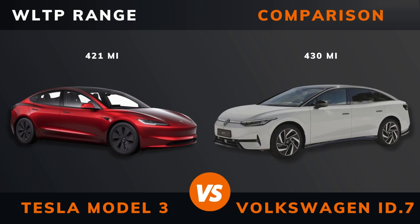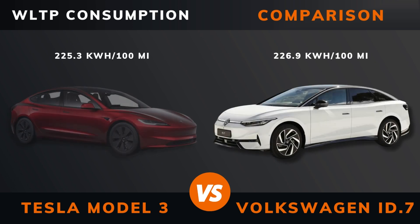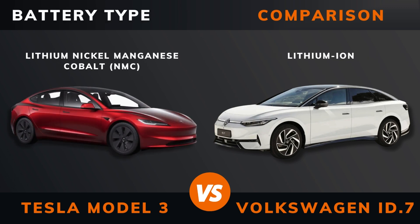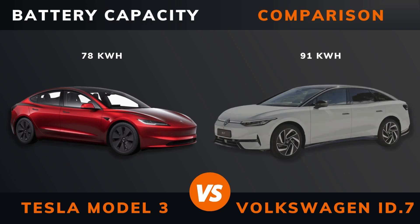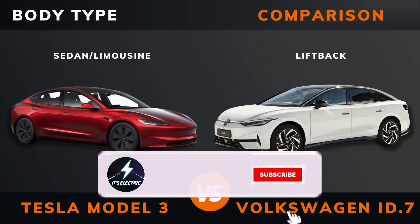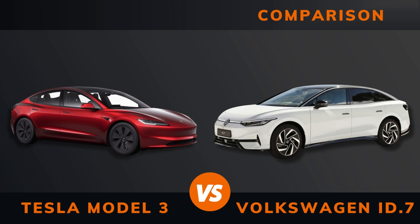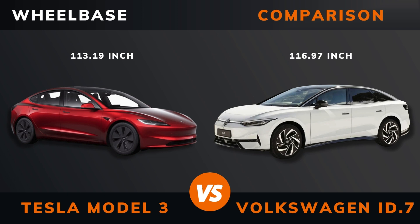WLTP range. WLTP consumption. Battery type. Battery capacity. Body type. Length. Width. Height. Wheelbase.